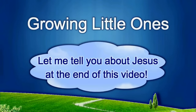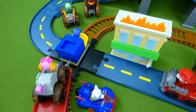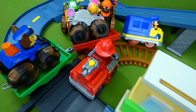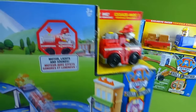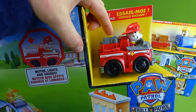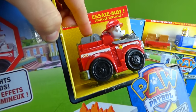Presenting a Growing Little Ones video. Hey everybody, we've got two Paw Patrol track sets. The cool thing about both these sets is they have a vehicle that will drive all by itself. You just push this button and Marshall starts driving. This is gonna be a lot of fun.